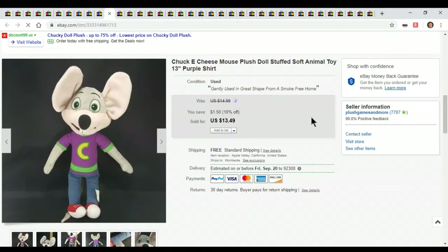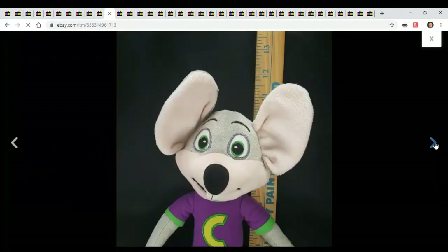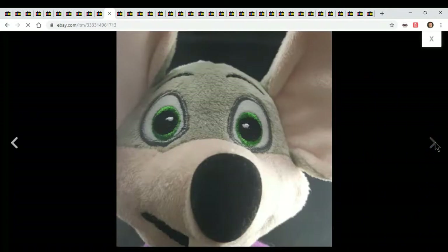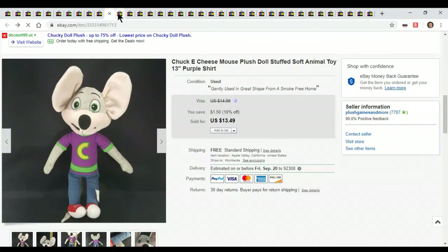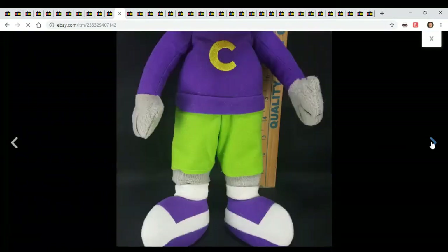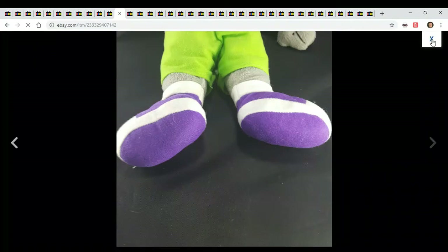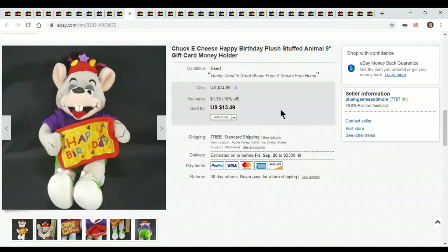This is Chuck E. Cheese. I put up a bunch of advertisement plush when I was listing so much last week — 300 items in three days. A bunch of different Chuck E. Cheese plush. I don't know why people are looking for them, but there's a boon right now because Chuck E. Cheese plush is going great. Nothing exciting about them, people just want them. One sold for $13, and another one sold for $13.49 — this one even has a little gift card or money holder pouch with 'Happy Birthday' on it. People like Chuck E. Cheese right now. Especially if you find the other characters like the dog or Munch, those sell for a higher price like $25. I'll keep an eye out for any Chuck E. Cheese items.